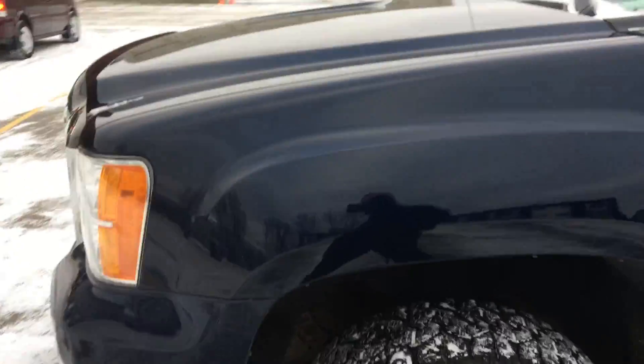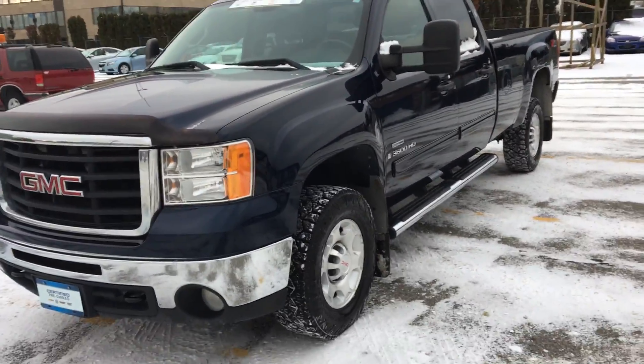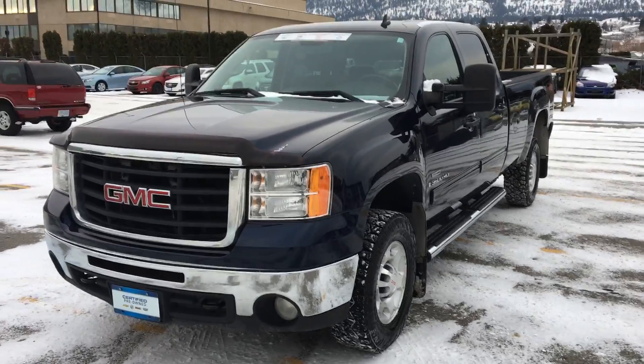That there is the truck for you, just a quick little view so you can see the shape of the truck. I will talk to you after two o'clock today. Have yourself a good one, see ya!